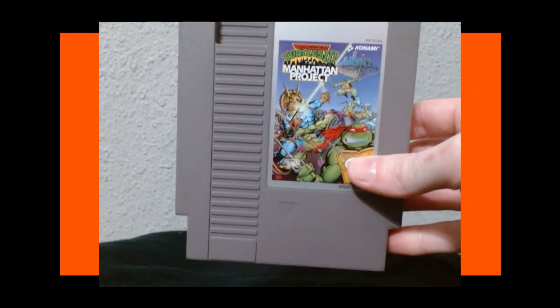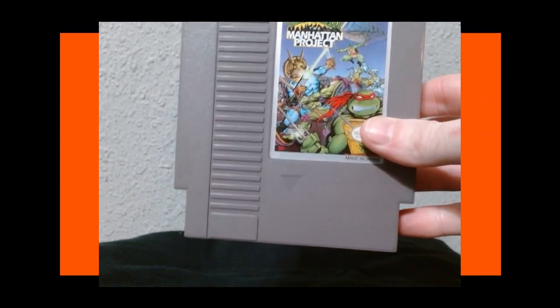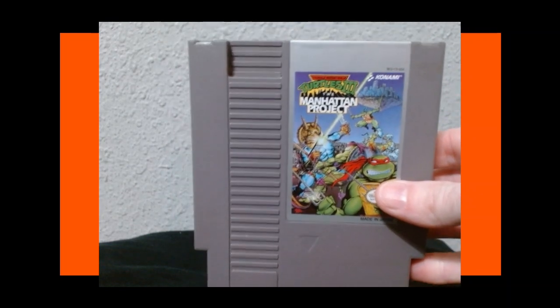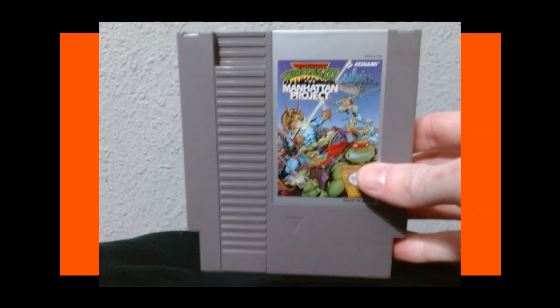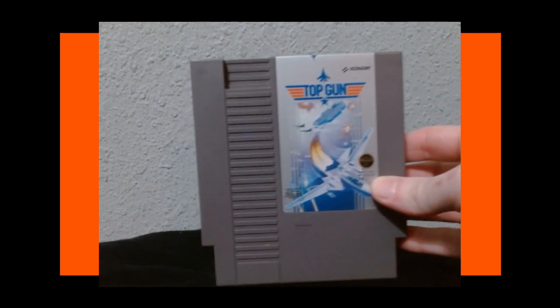Turtles 3: The Manhattan Project is still fantastic to this day. I have streamed this one as well. One of my favorite games as a kid — along with Turtles in Time. Manhattan Project has awesome levels, awesome enemies — they've got like Ground Chuck and Dirt Bag in there, some rare Turtles villains, which is nice to see.